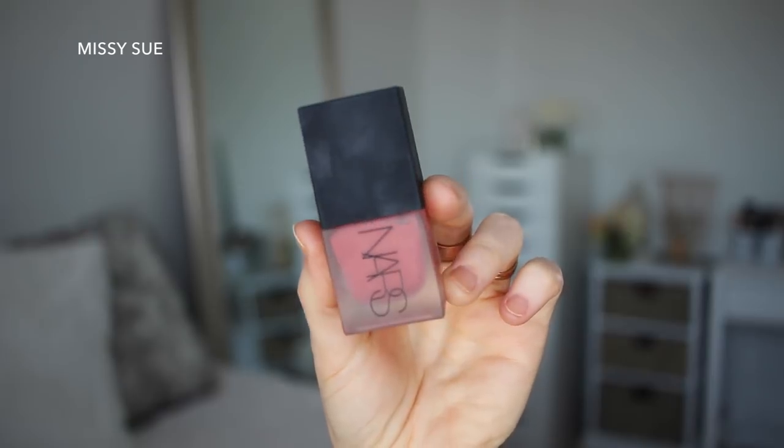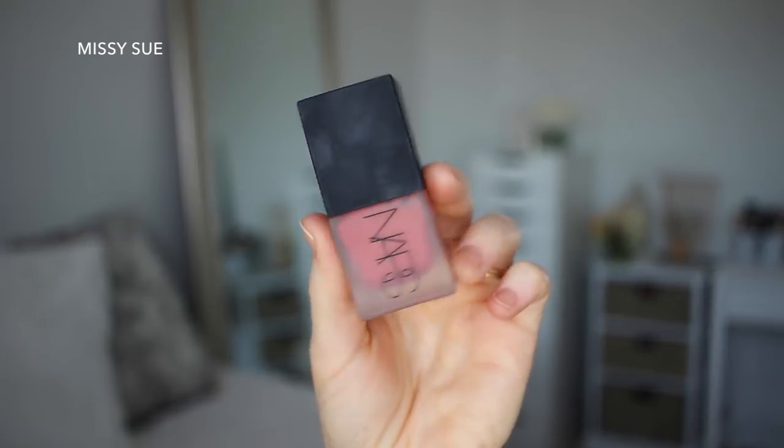Next I'm going to do blush. This is the NARS Liquid Blush in Dolce Vita — I am obsessed with this and it's really hard to use. I put it on my fingers and then tap tap taparoo until it blends. I always put too much, but actually I think this might be the right amount.